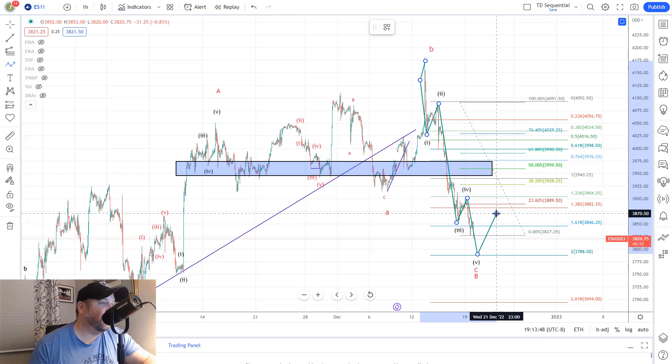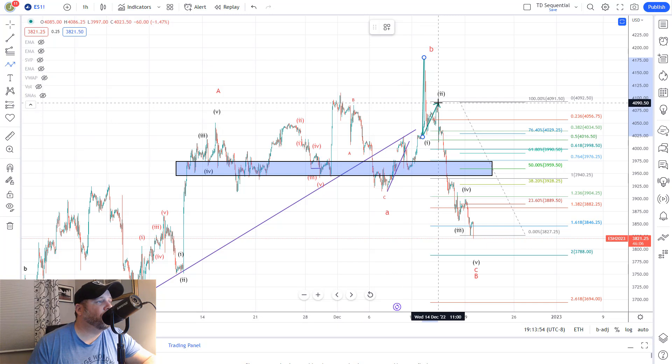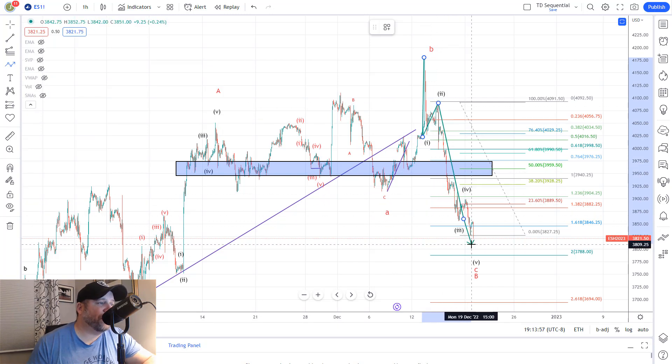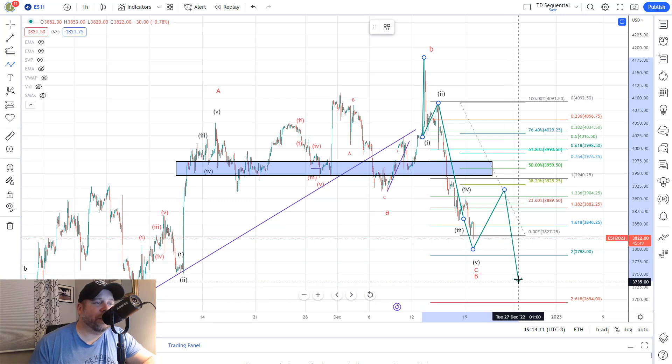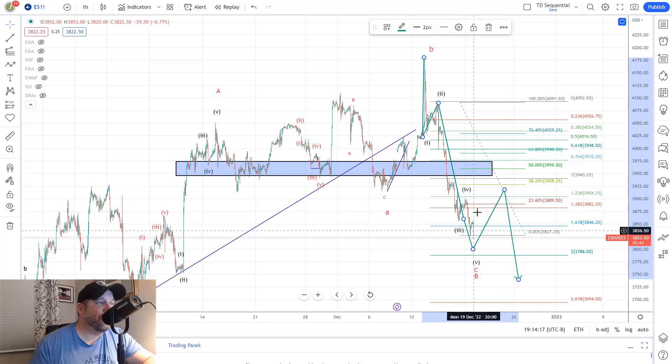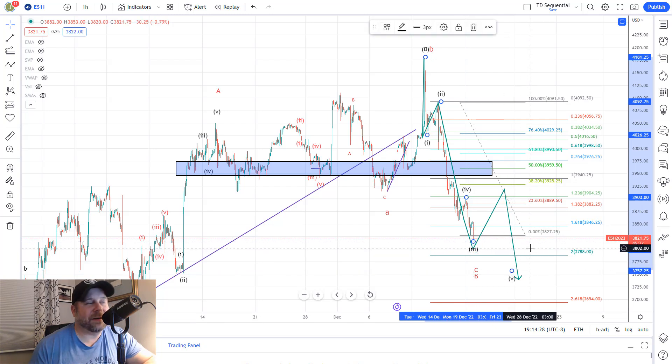The second scenario is that we've got wave one down, wave two up, and wave three continuing on down. Then we'd look for a wave four bounce up toward that 3928 area, and then a wave five down toward the 3750 to 3700 area. So those are the two counts we're tracking — we're looking to see this wave five either end, or wave three moves down first, and then wave five pushes down a little lower toward that 3750 to 3700 range.